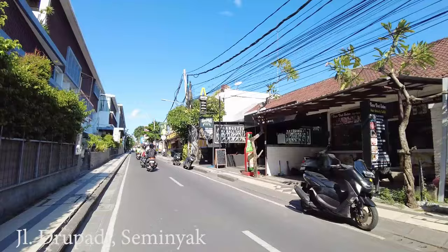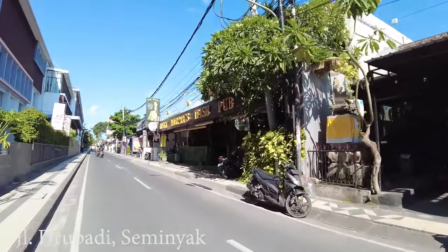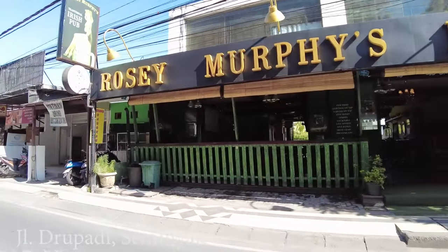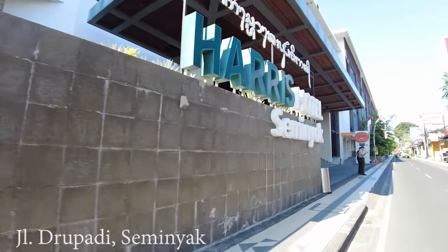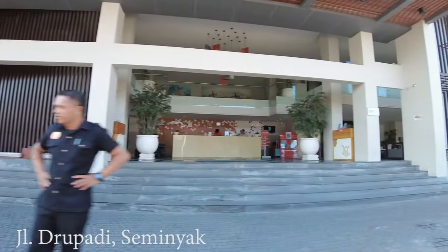A lot of small businesses here on the right side — spa, tattoo studio, and they have a pub here also, Rose Murphy Iris Pub, but it looks quiet. On the left side there is a big hotel, Haris Hotel Seminyak. Would you like to stay here maybe?